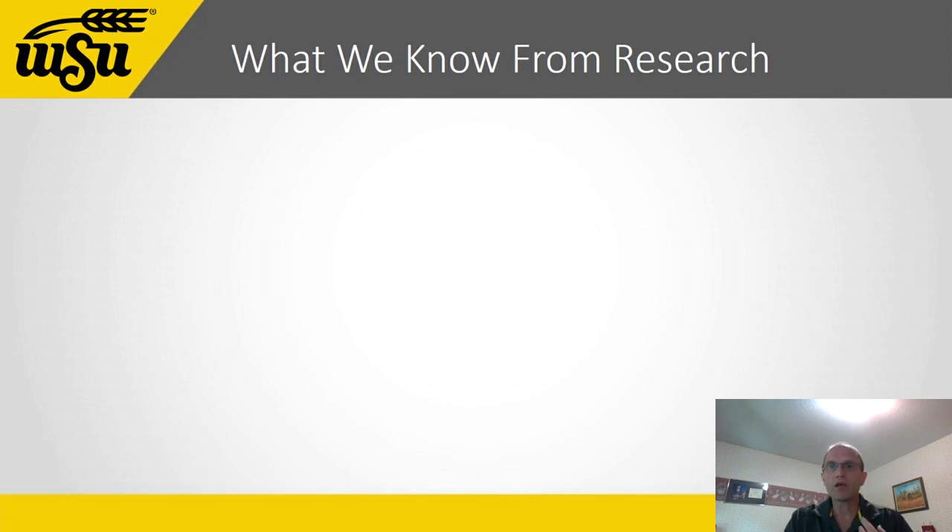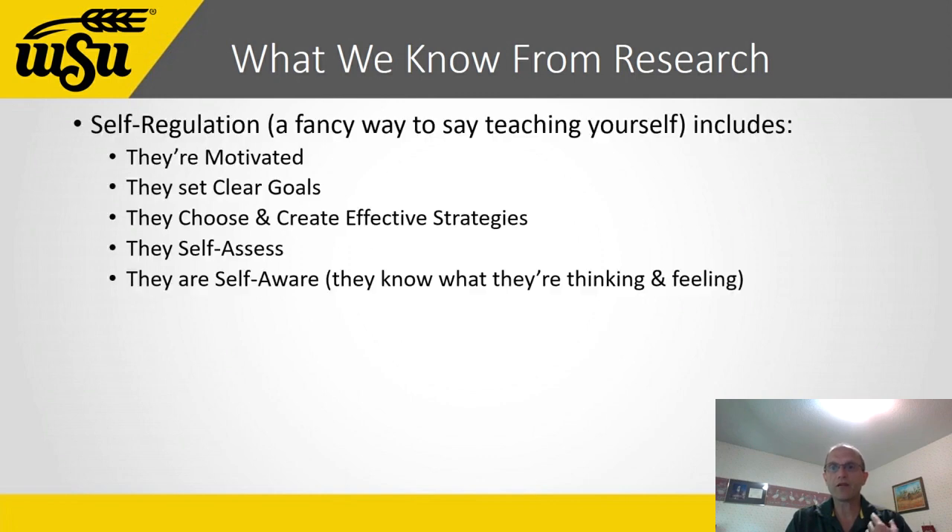Before we talk about what you should do in your practice, you must first understand two key things researchers have found. First, there's a big difference between practicing a skill and playing at the skill. Effective practicers — those who leave the practice room playing better than when they began — do certain things. These are the things we'll discuss in this series of videos.